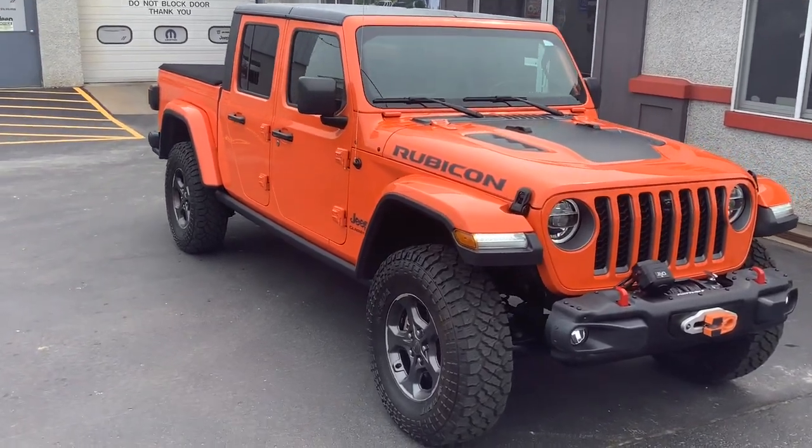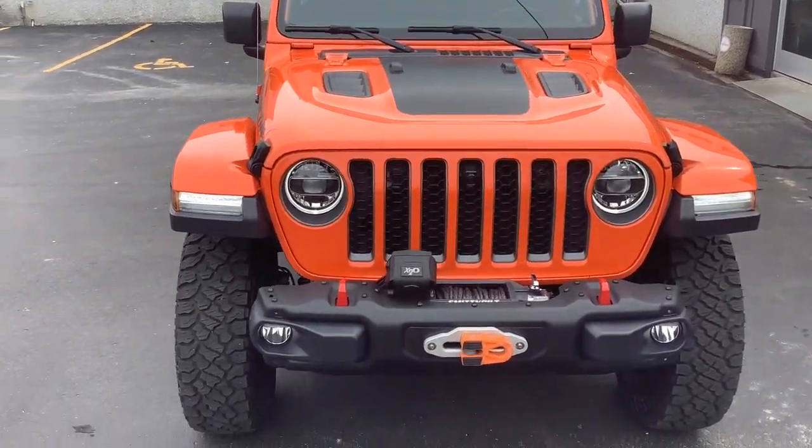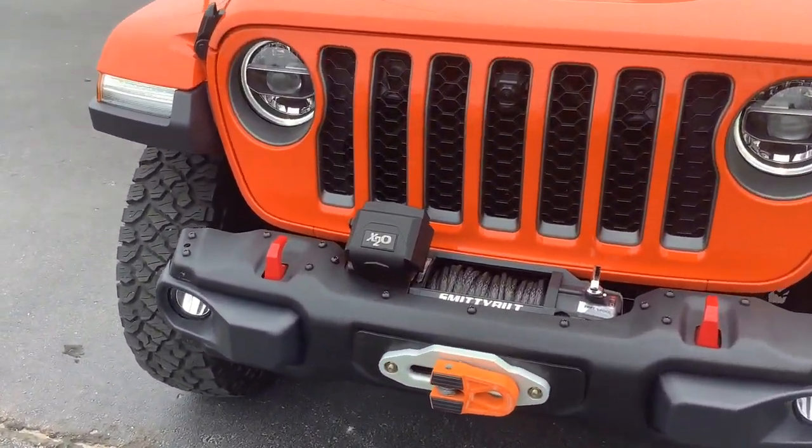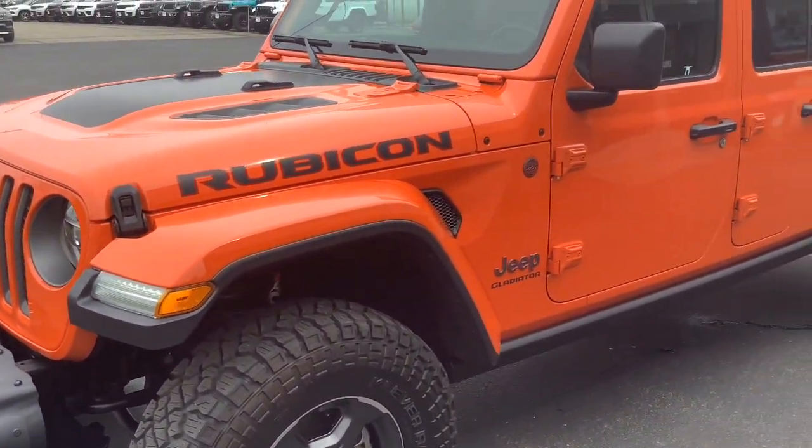Picture yourself in the 2020 Jeep Gladiator. This vehicle is an outstanding buy with fewer than 25,000 miles on the odometer. Here's an off-roader's dream come true, the Gladiator.